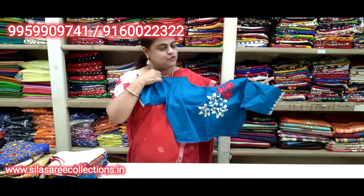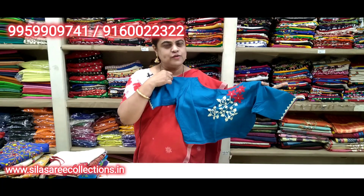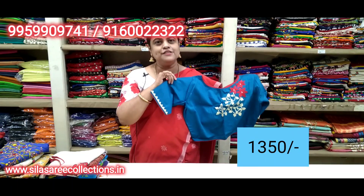Blue color — look at the back side, beautiful embroidery work. Boat neck, princess cut, and front hooks. Chest size 38. Price 15.85, after discount 13.50.